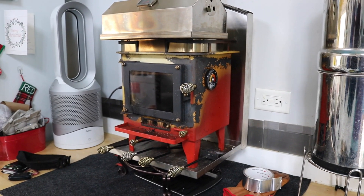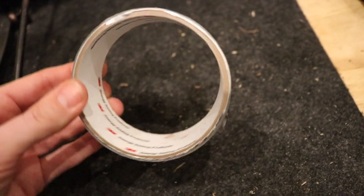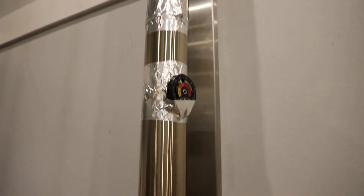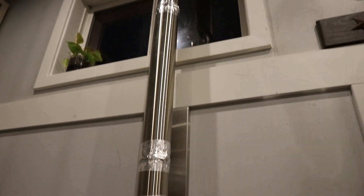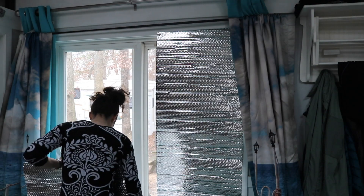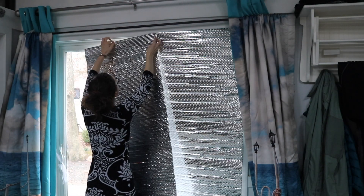Once the high-temperature sealant had dried for 24 hours, I went back over it with metal tape, which is made for this exact purpose. We figured two layers of protection to make sure everything was sealed really well. Just make sure you wear gloves because the edge of this tape is very sharp, and you really have to press it down to get a good seal — but it works very well.